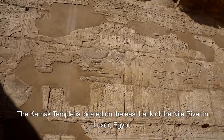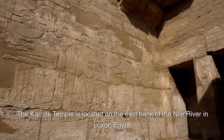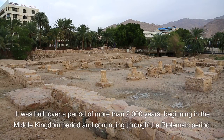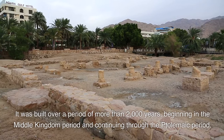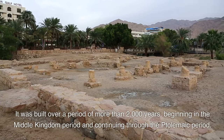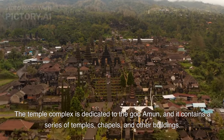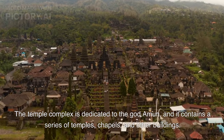The Karnak Temple is located on the east bank of the Nile River in Luxor, Egypt. It was built over a period of more than 2,000 years, beginning in the Middle Kingdom period and continuing through the Ptolemaic period. The temple complex is dedicated to the god Amun, and it contains a series of temples, chapels, and other buildings.